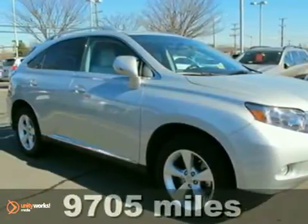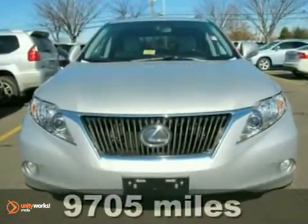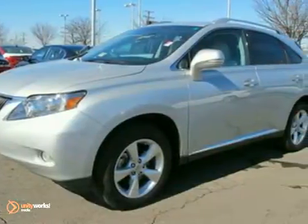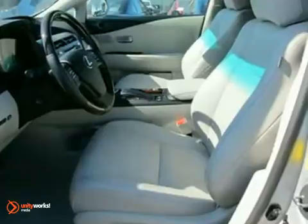Here's a nice certified 2010 Lexus RX 350. It has all-wheel drive and heated mirrors. Features a CD changer, dual climate control, and navigation.